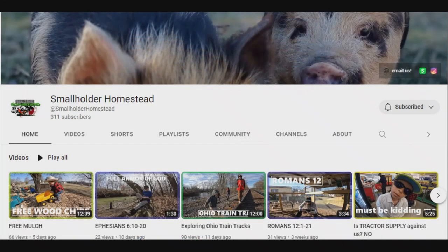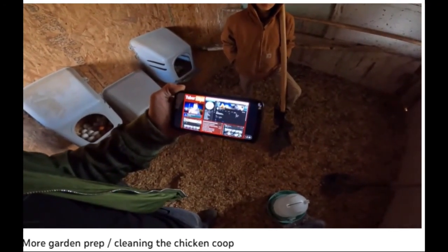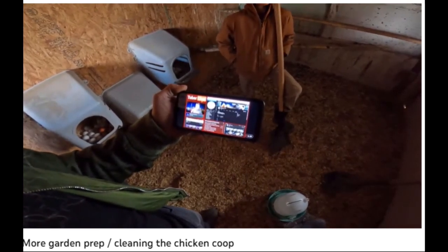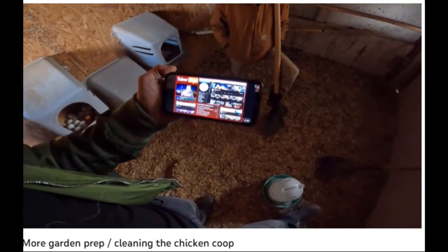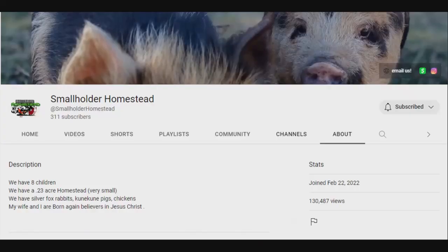Small Holder Homestead is no exception — not to mention they're out there supporting other creators as well. It's a large family with eight children. They live on a quarter acre homestead, but they have got some livestock there, and obviously they're going to inspire us in a spiritual way.